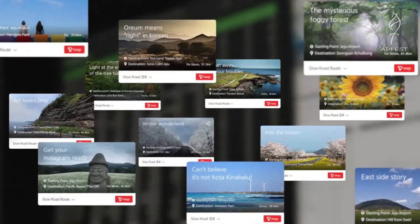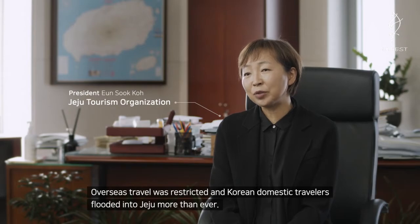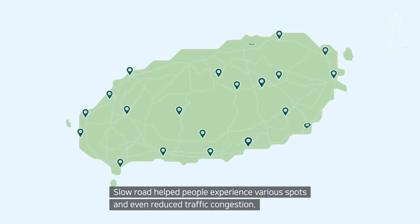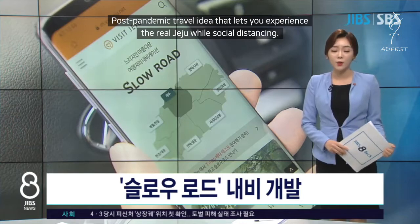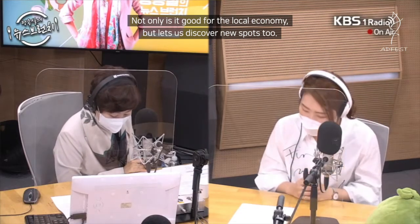Overseas travel was restricted, and Korean domestic travelers flooded into Jeju more than ever. Slow Road helps people experience various spots and even reduced traffic congestion. It was developed as part of post-corona tourism marketing — thanks to this kind of navigation, local economies are revived and more places become known to travelers.